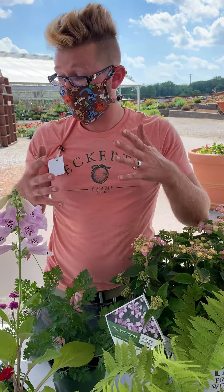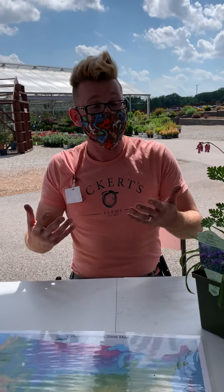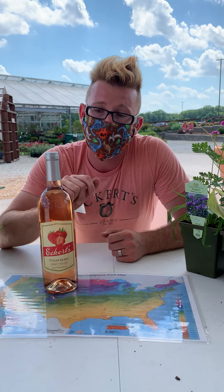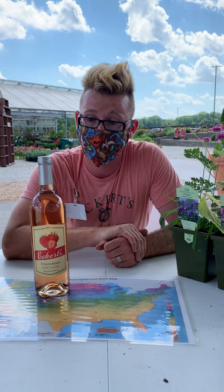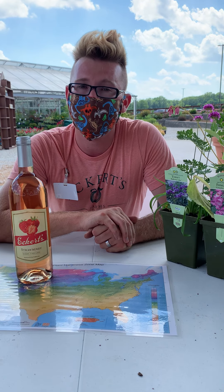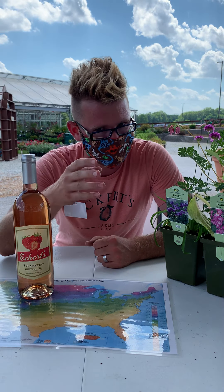I hope that gives you a little bit more confidence. For those of you who are not good with numbers and not very good at measuring, a bottle of Eckert's brand wine is almost exactly one foot — so what could be a better measuring device than something you can celebrate with afterward? Anyway guys, that's all for today. We hope this helps you out, and if you have any questions, come see me. I'm Mitch. Thanks for visiting, and until next time, happy planting!